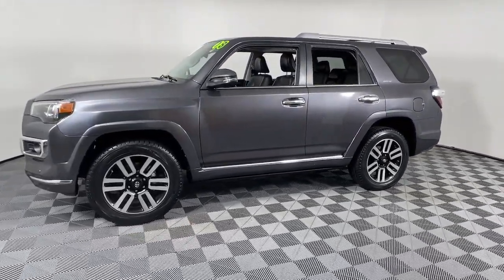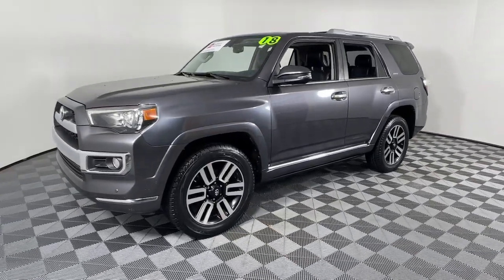Feel prepared for every adventure in this capable 4Runner. Treat yourself to a test drive today.